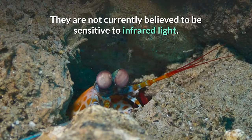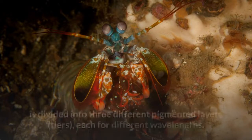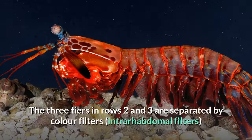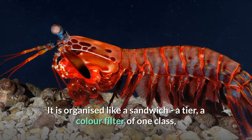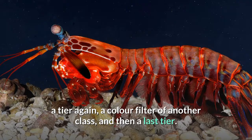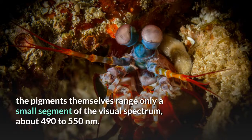They are not currently believed to be sensitive to infrared light. The optical elements in these rows have eight different classes of visual pigments, and the rhabdom area of the eye that absorbs light from a single direction is divided into three different pigmented layers, or tiers, each for different wavelengths. The three tiers in rows 2 and 3 are separated by color filters that can be divided into four distinct classes, two classes in each row. It is organized like a sandwich: a tier, a color filter of one class, a tier again, a color filter of another class, and then a last tier. These color filters allow the mantis shrimp to see with diverse color vision. Without the filters, the pigments themselves range only a small segment of the visual spectrum, about 490 to 550 nanometers.